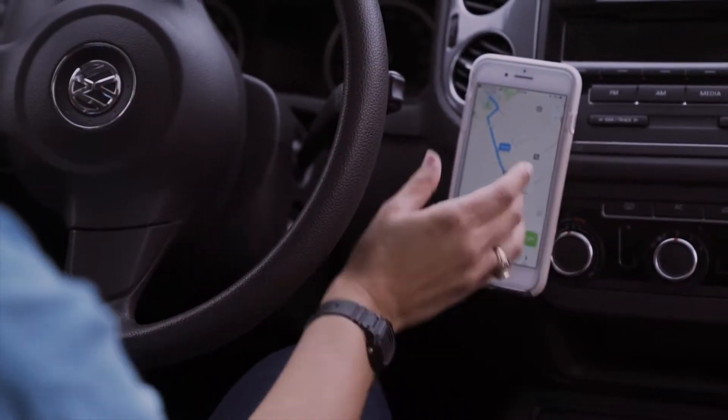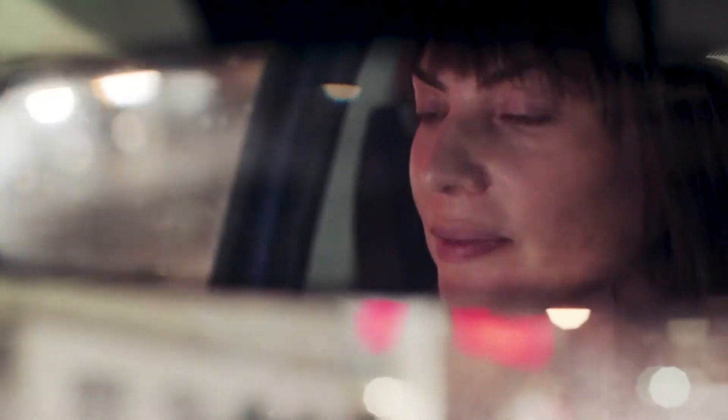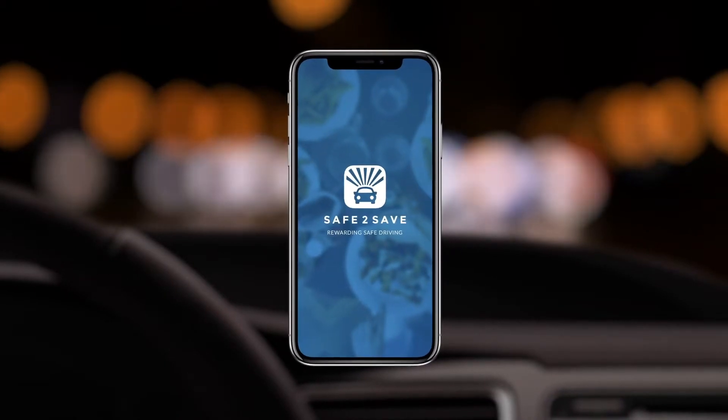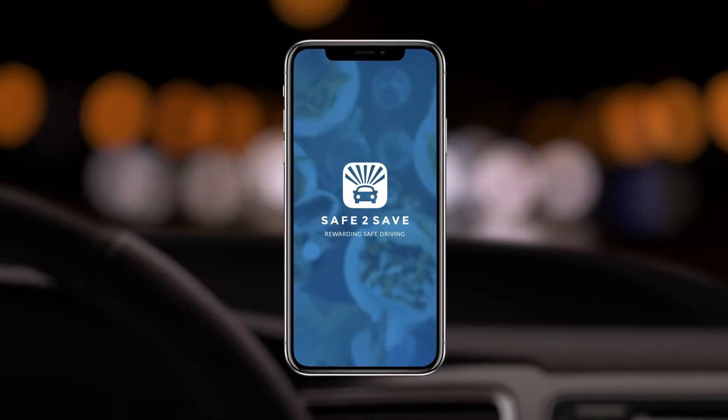You should be rewarded for the time you spend off your phone and focused on driving. We understand that bad habits are hard to break, which is why Safe2Save rewards you for not using your phone while driving. Here's how to use the app and how you can be rewarded for safe driving.